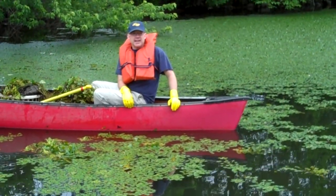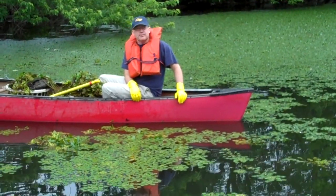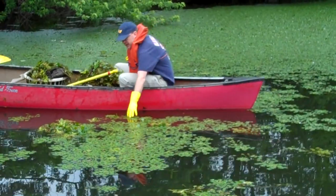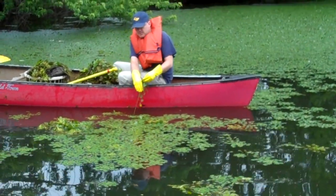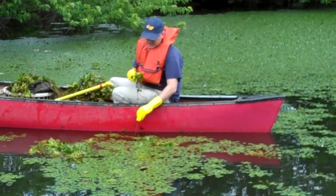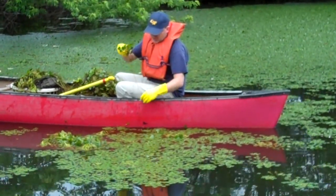Water chestnut is an invasive plant that is choking the river at the moment. Basically what we have to do is come out here and very carefully pull up the plants — you have to pull up the plant very carefully so that we can get the seed at the bottom of the plant.